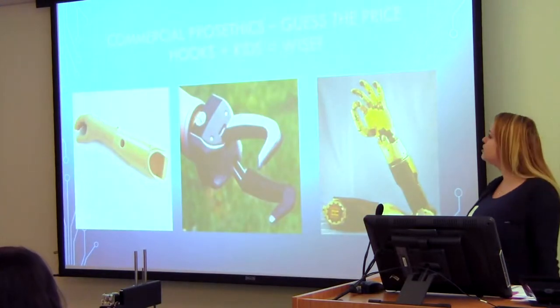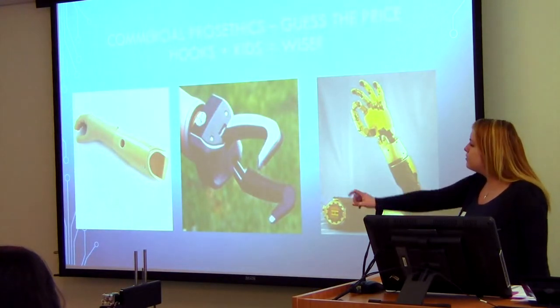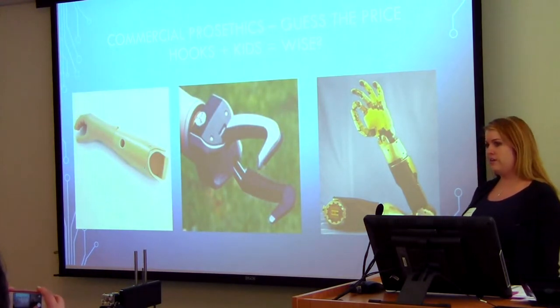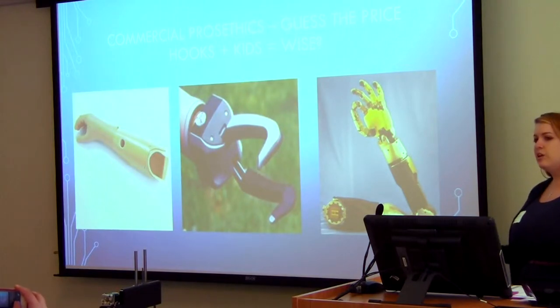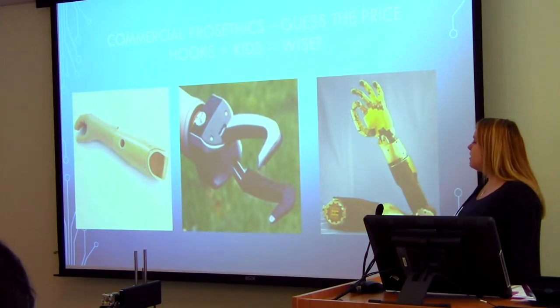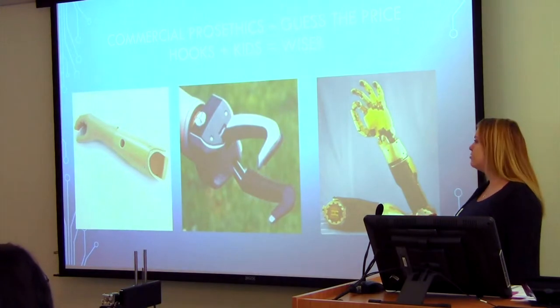These are just a couple of common commercial prosthetics. The one all the way at the end is called a cosmetic prosthetic arm — it has no motion in the hand. The one in the middle is called the split hook prosthetic, and all it does is grab and close with the hook. And this one is called the myoelectric prosthetic, and it has a muscle movement feature where it can close the hand.